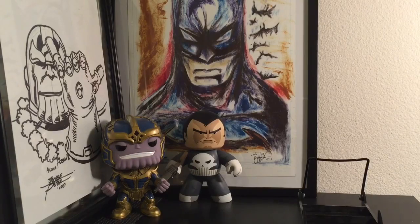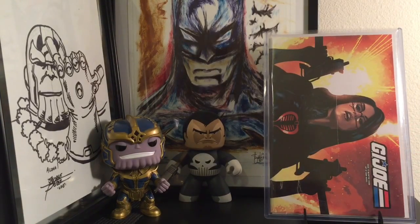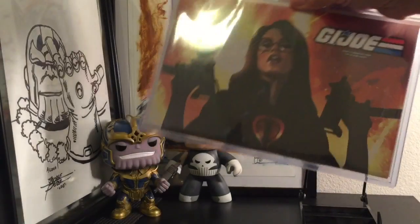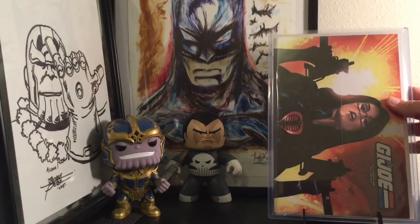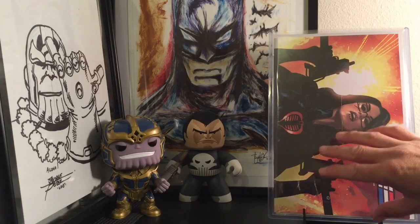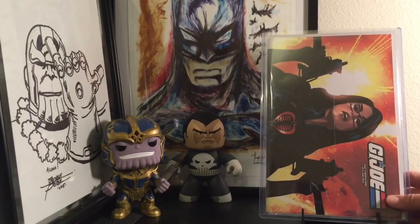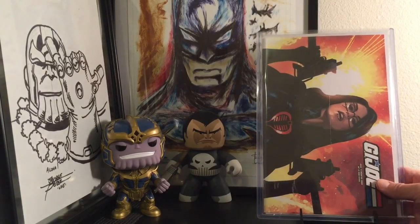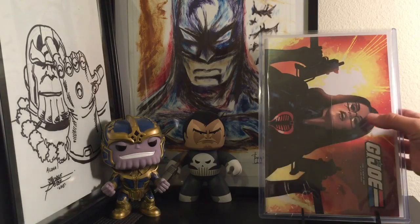This is a new bad boy that I just picked up — it's actually another Adam Hughes. This is G.I. Joe number 2, the incentive cover from Adam Hughes. But this one is the wraparound cover, which is definitely a lot harder to find than just the standard cover. It has a small flaw, but I had to have it. Super stoked that I got this.